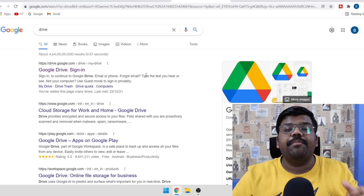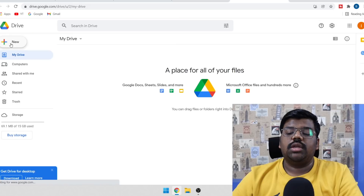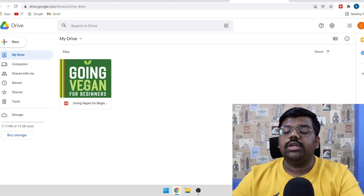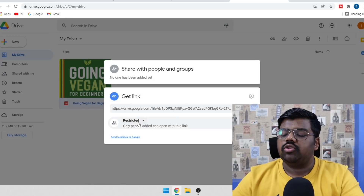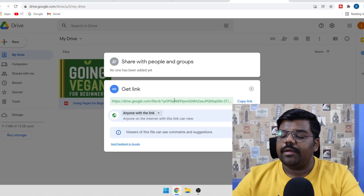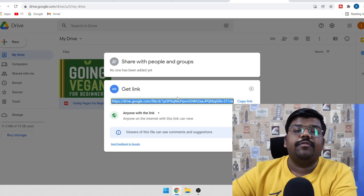Now to get a shareable link that you can send to your audience so they can download the eBook, come on Google Drive and upload your eBook. Click on new, then upload file, and upload the eBook you have edited with your affiliate link inside. Once done, right-click on the file, click on get link, and make sure it is not restricted. Change the setting to 'anyone with the link.' Now this has become your shareable link that you can send to your audience so they can download it, and from here you can start making money through affiliate marketing.